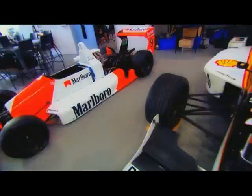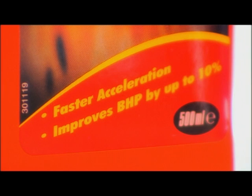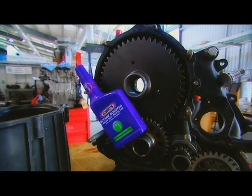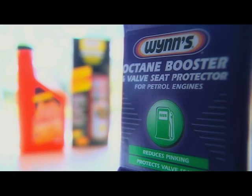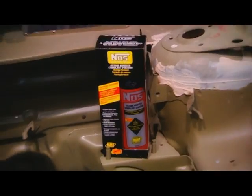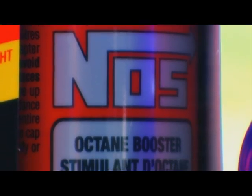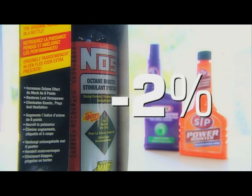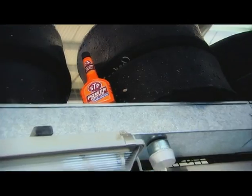Which product would give us the biggest power boost? Well, it's not Nitrox Hotshot. It may say on the bottle it can improve BHP by up to 10%, but here it actually reduced power by 2%. And it was a similar result with Wynn's Octane Boost — one of its claims is to improve acceleration, but it would struggle to achieve that when peak power was again down by 2%. What about the expensive racing-only additive from NOS? Surely that did the business? Well, no — it reduced power by 2% as well, which leaves STP's Power Booster.